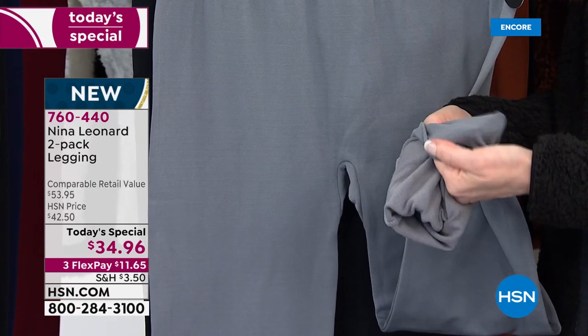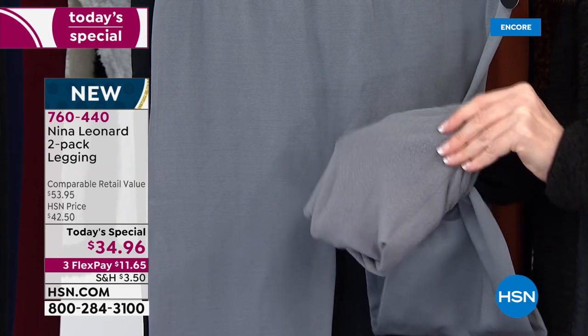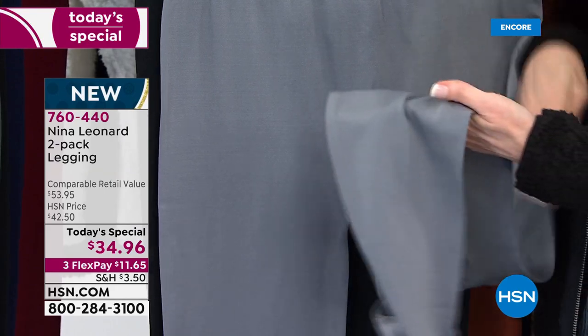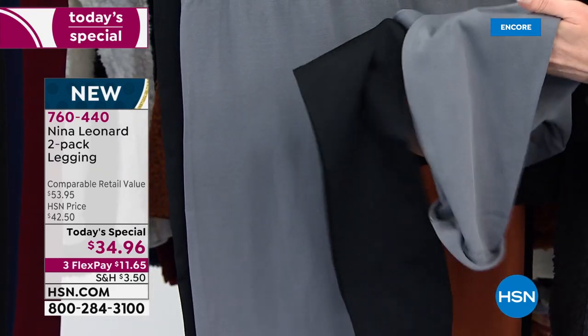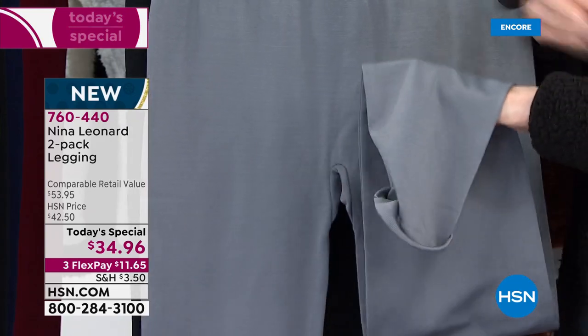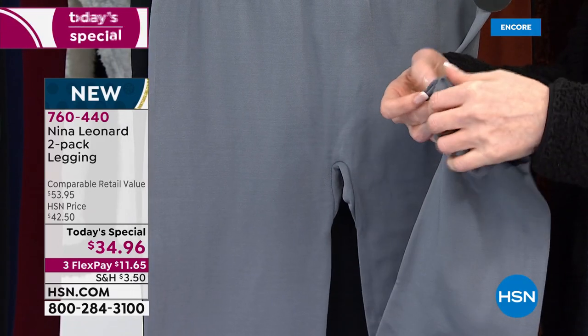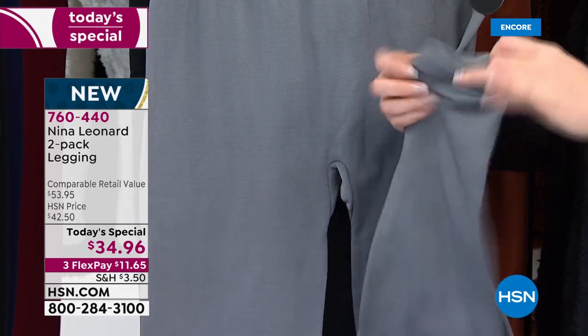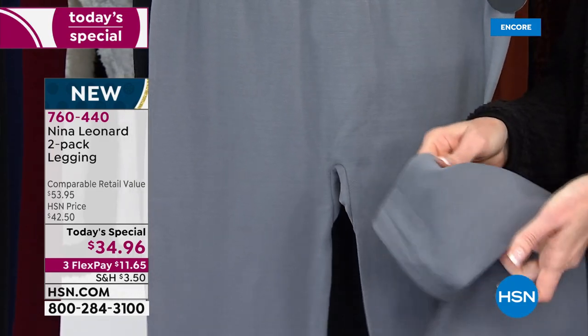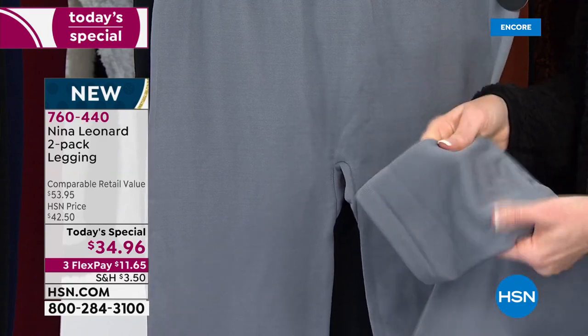Incredibly, incredibly soft. And of course, in every package you're getting that great black — that wonderful shiny black that's gonna stay deep and rich wash after wash. And then you're getting all these great colors. There are six different packages to choose from, all have one black, and there is one that has two blacks in the package.